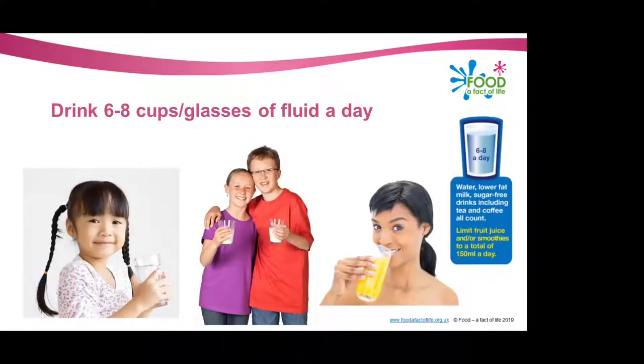There are also requirements and recommendations for fluid intake within the Eat Well Guide. It's recommended that we should be drinking six to eight cups or glasses of fluid every single day. This includes water, lower fat milk, and sugar-free drinks including tea and coffee — so it's not just water, it's important to remember all of these types of drinks.